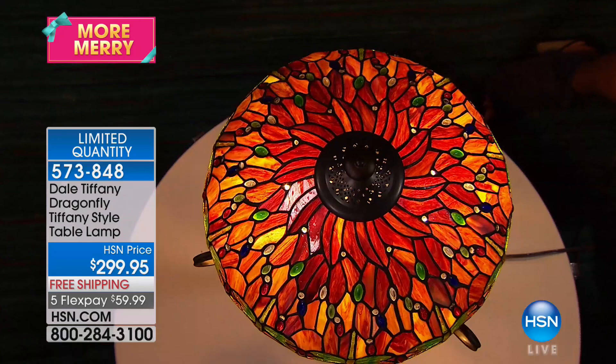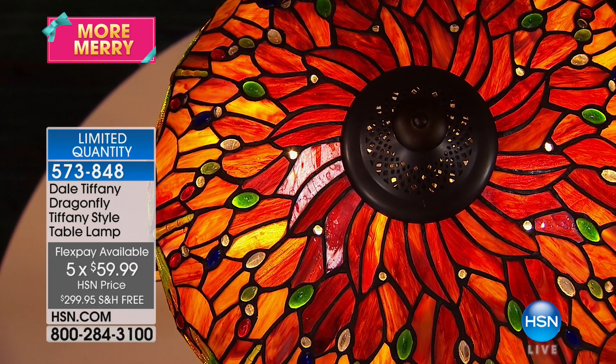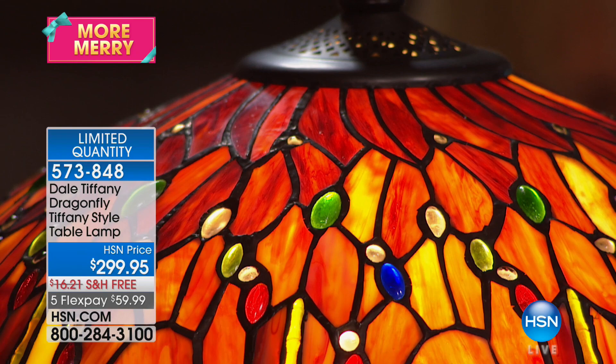Later today, HSN kicks off a very special event celebrating the new movie that everybody's talking about, Murder on the Orient Express. This is one of the beautiful items that we're featuring and giving you a sneak peek. We have fashion, we have jewelry, and we have collectibles from that 1930s glamour era. Tune in at 1 p.m. Eastern for this event kickoff to shop the entire collection.